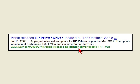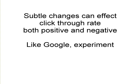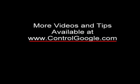Experiments of this sort help Google verify or occasionally overturn assumptions regarding changes. By applying subtle changes to web pages, you can see changes to click-through rate, both positive and negative. Experiment with your pages, and if looking for inspiration, examine Google search results. I'm Peter Stroud and you can find more videos and tips like this at www.controlgoogle.com.